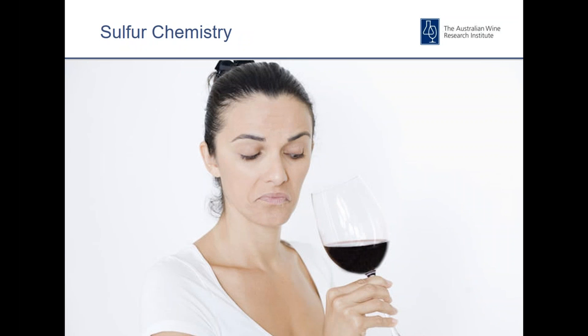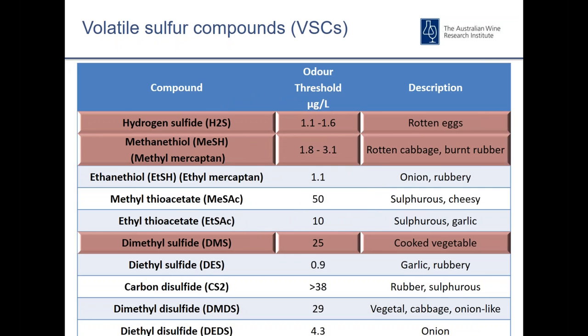To finish up I'll talk about the sulfur chemistry. These are the compounds responsible for some of the sensory differences we see in closure trials, particularly negative attributes. It's a very complex area of wine chemistry and still the subject of ongoing research — I'd refer you to the work of Eric Wilkes and Myles Becker who have published extensively on this. These are the volatile sulfur compounds we typically see in wine. The most important three, highlighted in red, are low molecular weight, relatively volatile compounds typically detected in very small amounts due to their very low odour threshold.